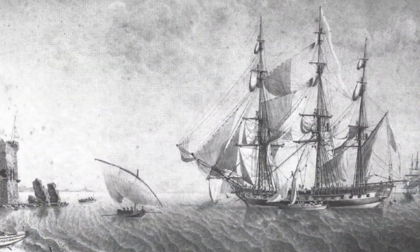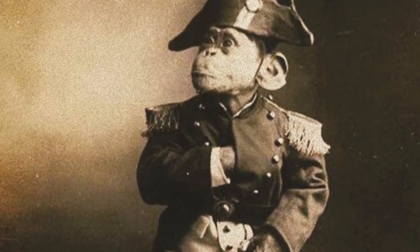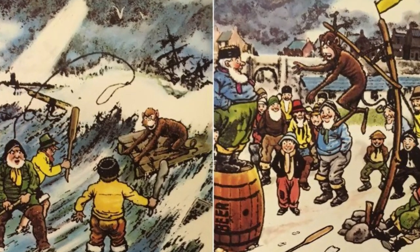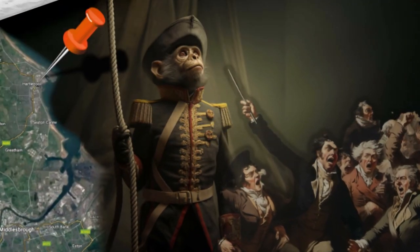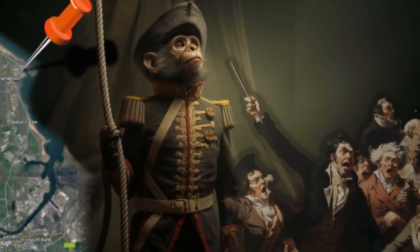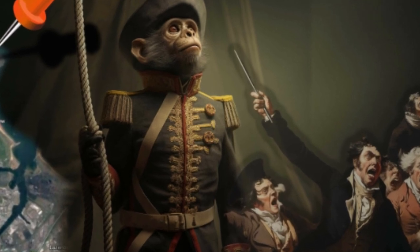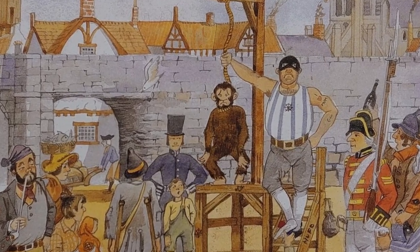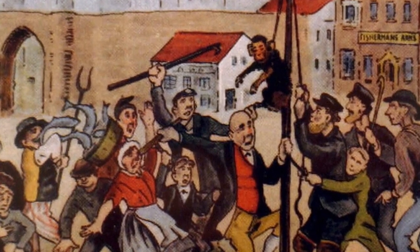According to the legend, a French ship was wrecked off the coast of Hartlepool. The sole survivor of the wreck was not a human, but a monkey, which was reportedly dressed in a military uniform. This detail contributed to the confusion and suspicion among the townspeople. The townsfolk had never seen a monkey before, and combined with their fear of French spies, they captured the monkey and, believing it to be a French spy, held a trial. Despite the monkey's inability to speak or defend itself, the townspeople found it guilty of espionage. Consequently, they sentenced the monkey to death and hanged it on the beach.